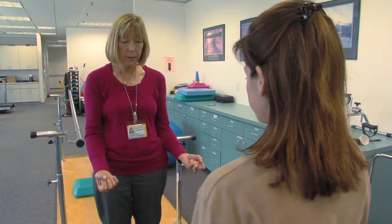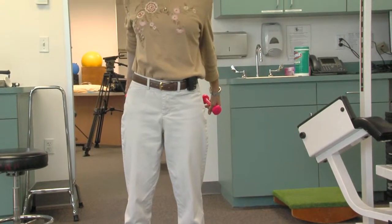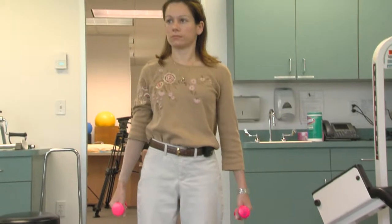Jackie Spees is a certified lymphedema therapist. She sees patients early on in the breast cancer treatment process to educate them about lymphedema and the therapy that goes with it.